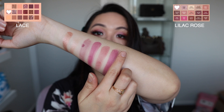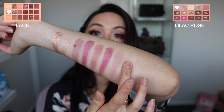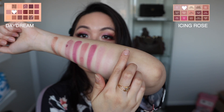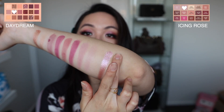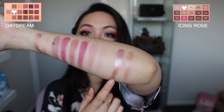Next shade is 'Lace' from Huda Beauty — a matte finish, a nice base color. Comparing it with 'Lilac Rose,' the first shade in the Etude House palette, these two colors are very similar in real life but the Lilac Rose is much lighter and not as pigmented. Next is 'Daydream' from Huda Beauty, another beautiful rose gold shimmer shade — the payoff is amazing. Comparing this with 'Icing Rose' from Etude House — it still gives a nice payoff, but 'Icing Rose' is much more pink than the Huda Beauty.